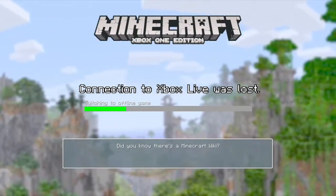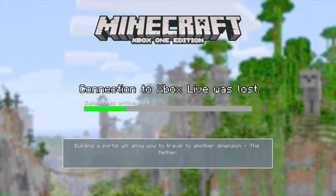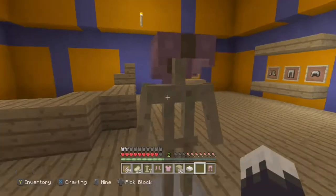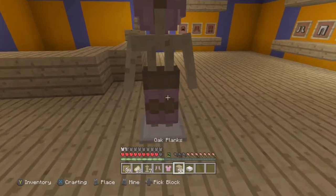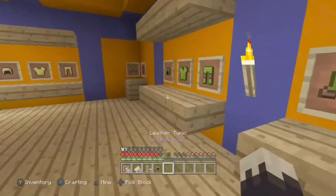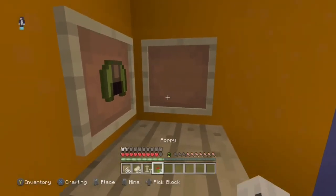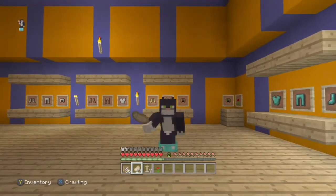Oh my goodness, my Xbox Live is gone — my internet is so bad. I'll be right back — I'm back, guys. I've got the last set of armor; I found it in the chest outside the store. I'm going to put the rose in there for sake. I hope you guys enjoyed this episode of Fantastic Adventures — have a lovely rest of your day, goodbye!